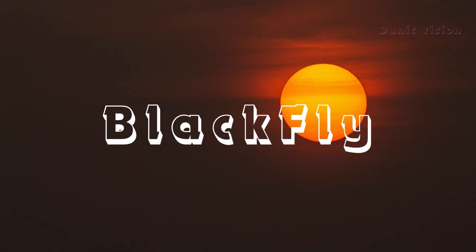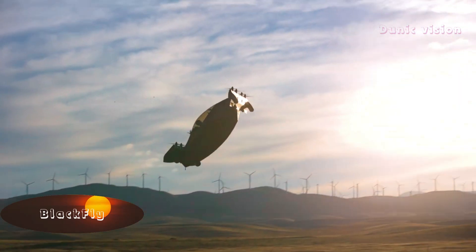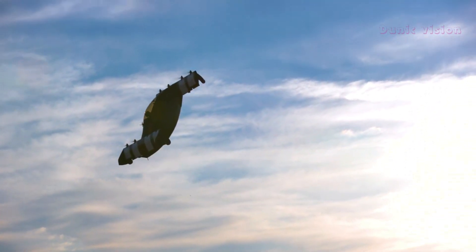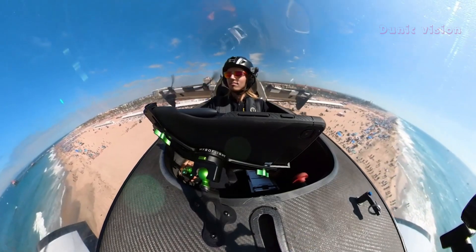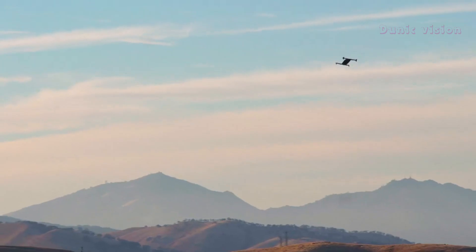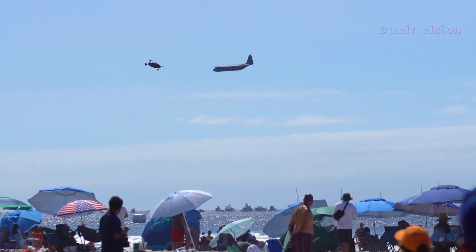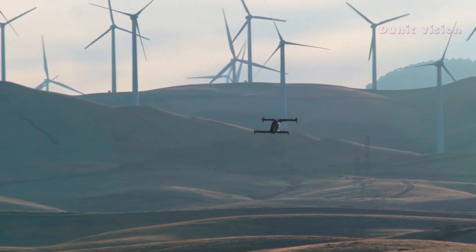Blackfly. Meet the Blackfly, a revolutionary single-passenger electric aircraft designed to change how we think about personal transportation. This futuristic vehicle is compact, eco-friendly, and 100% electric. It's built to take off and land vertically, requiring no runways and making it perfect for urban or rural settings. With its sleek design and advanced technology, the Blackfly offers a quiet, efficient, and emission-free way to fly.